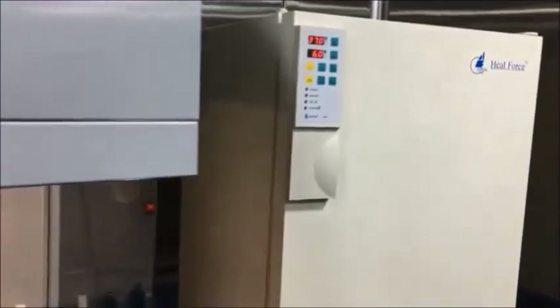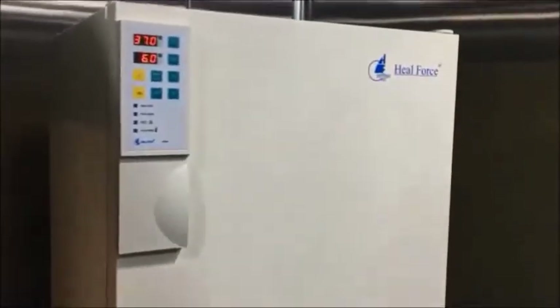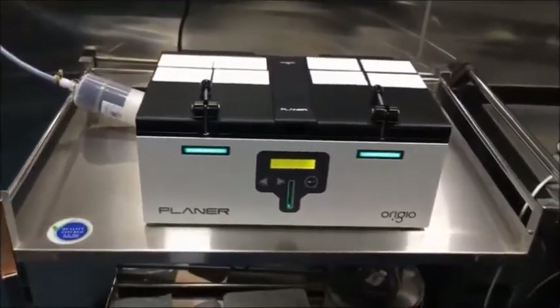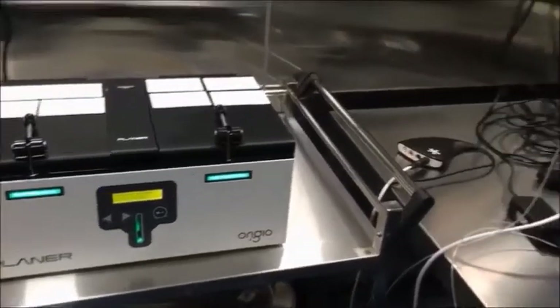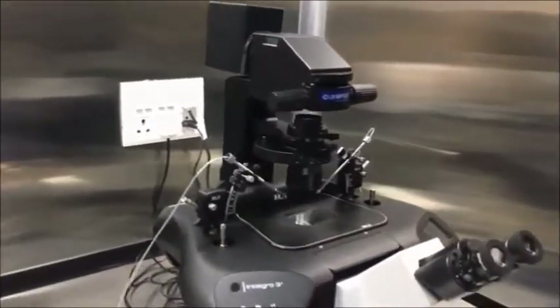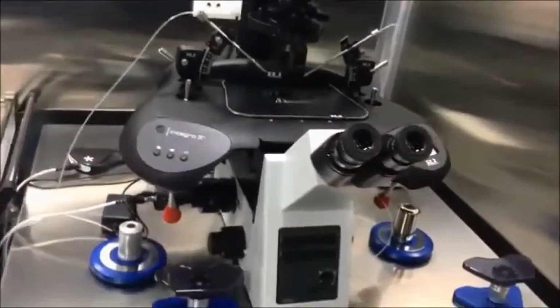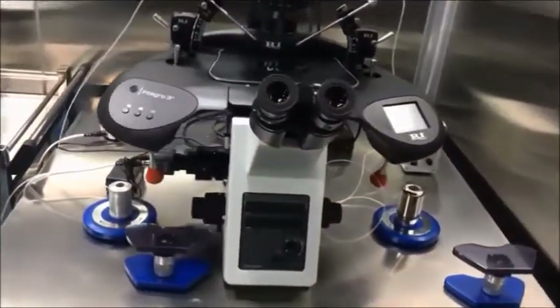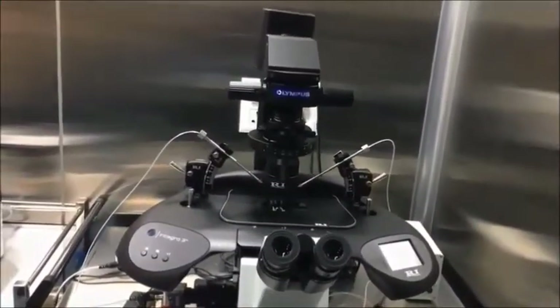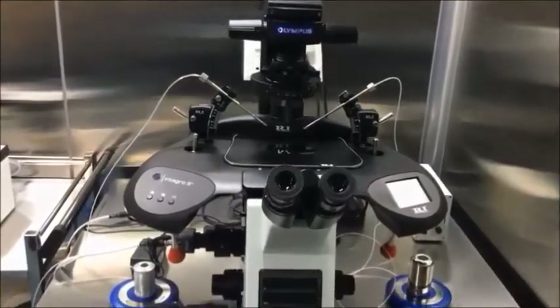To the right hand side we have got a box incubator. As soon as the oocytes are taken on the laminar floor, we take these oocytes and keep them in the box incubator. This is the heart of the lab — the Planer RI micromanipulator mounted on the Olympus microscope. This is a very special machine where the miracle takes place. The sperm is injected into the oocyte, which is called ICSI.